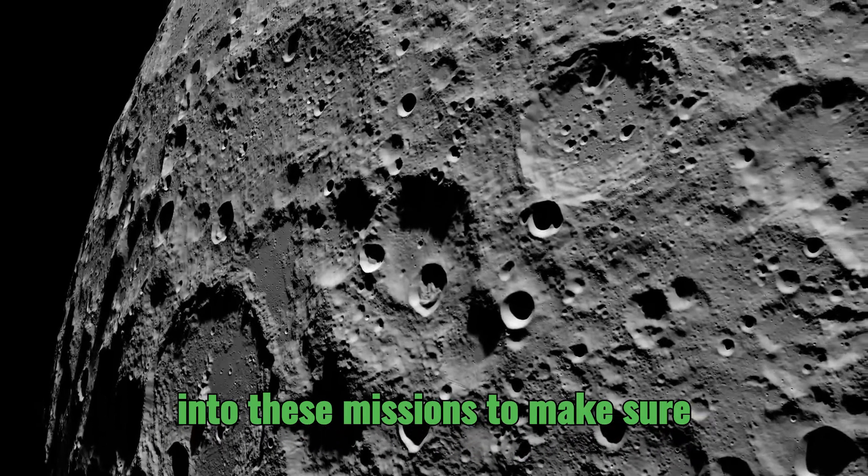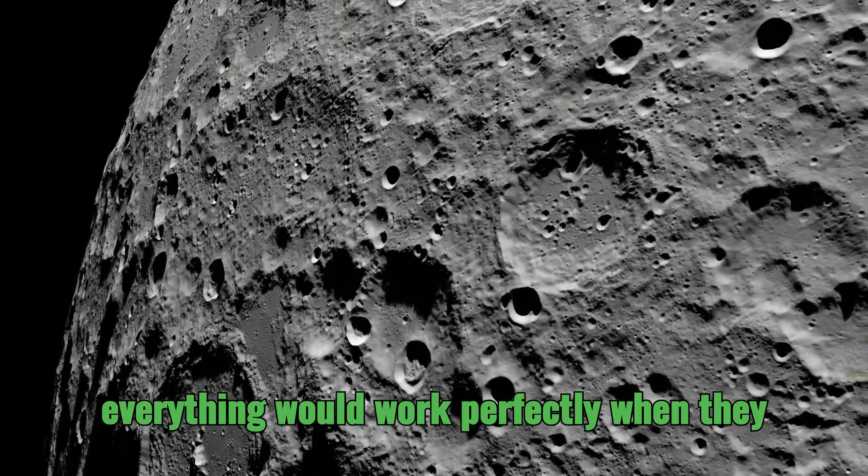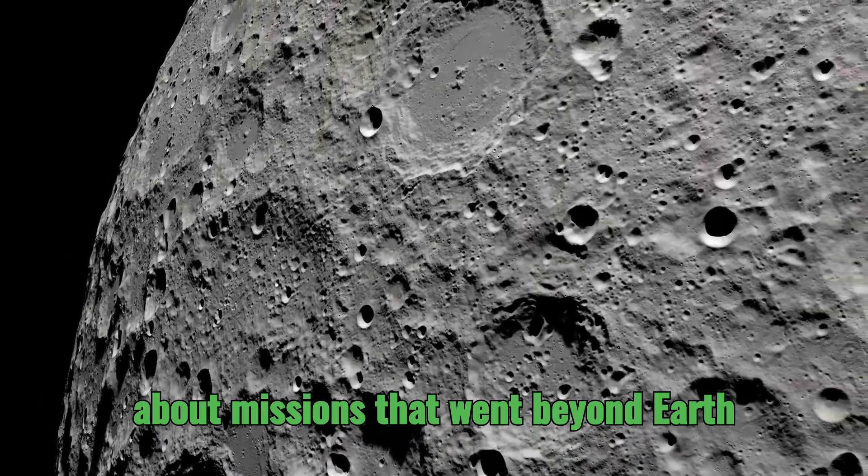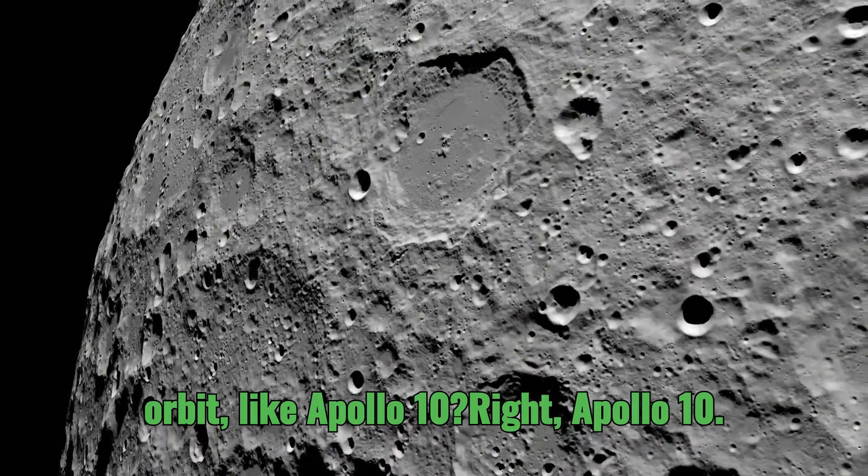It's incredible to think about all that went into these missions to make sure everything would work perfectly when they did attempt a lunar landing. But what about missions that went beyond Earth orbit, like Apollo 10?